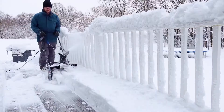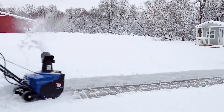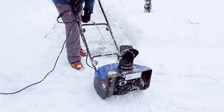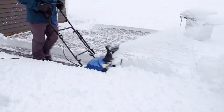Shred through snow with ease. Cut a path 18 inches wide by 10 inches deep in a single pass. Snowjo's EZ-Glide wheels make it simple to turn and maneuver. Equipped with a 180-degree adjustable discharge chute, Snowjo throws snow up to 25 feet away in any direction to put the powder precisely where you want.